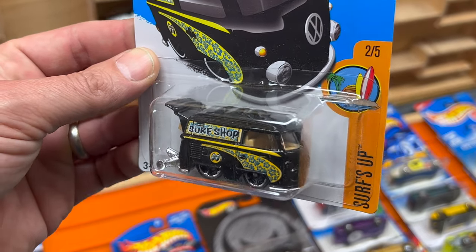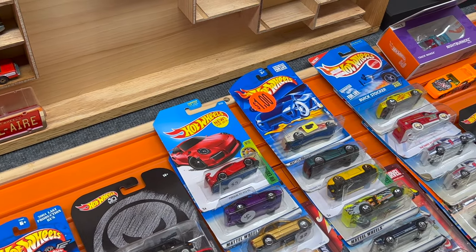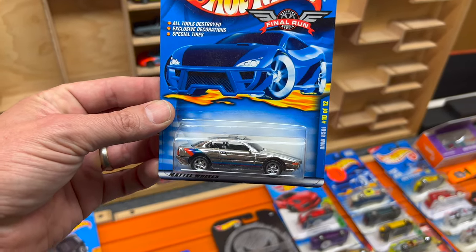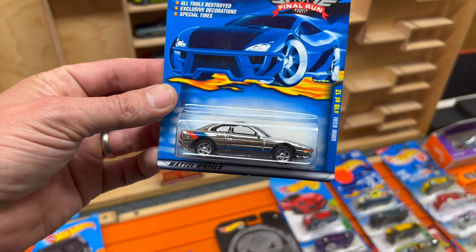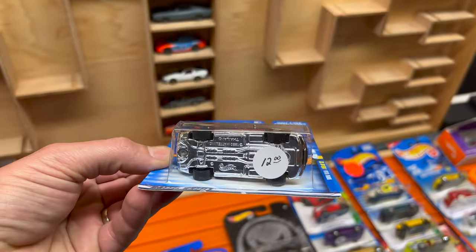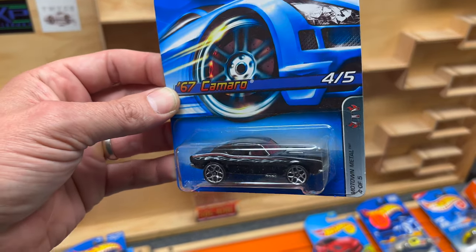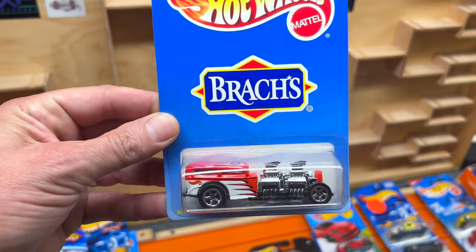The Cool Combi in the Moon Eyes livery was five bucks. You're not going to be able to get all of them for a buck, but if you buy from Diecast Extreme I guarantee you'll end up paying less than what you'd get them for on eBay. We've got the BMW 850i - this is the final run version with the PC5 wheels and the chrome body. He was a little pricey but I really wanted that car - twelve bucks. 67 Camaro in black with silver flames and Y5 wheels, Way Too Fast in Brock's livery - three bucks.